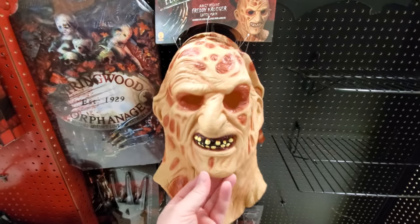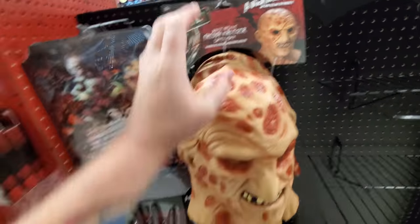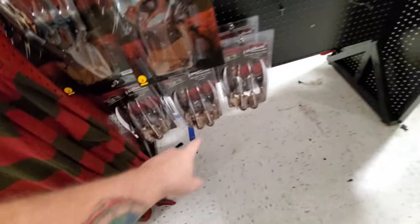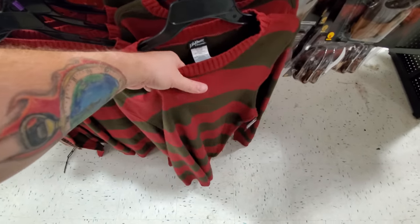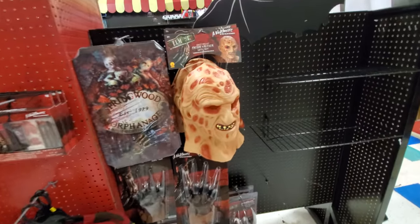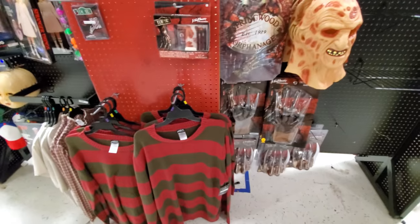Of course we got Freddy Krueger. The price of these — the mask is $25, the sweater is $35, and the glove is $20. For that price for the whole costume, that is an awesome costume. This is a real legit sweater, unlike the generic ones you see at like Kmart. The whole thing at Kmart was like $60 and it was just trash. Sorry Kmart, but it was.